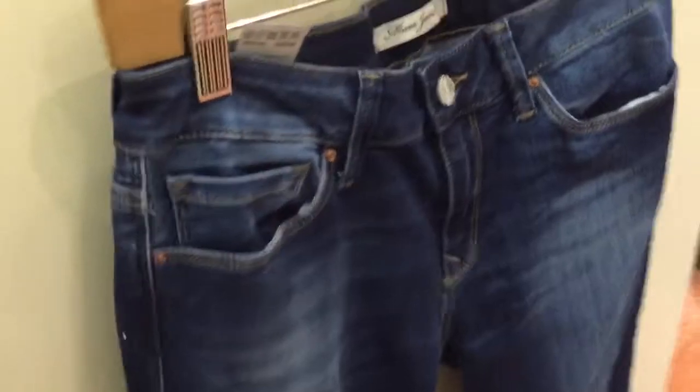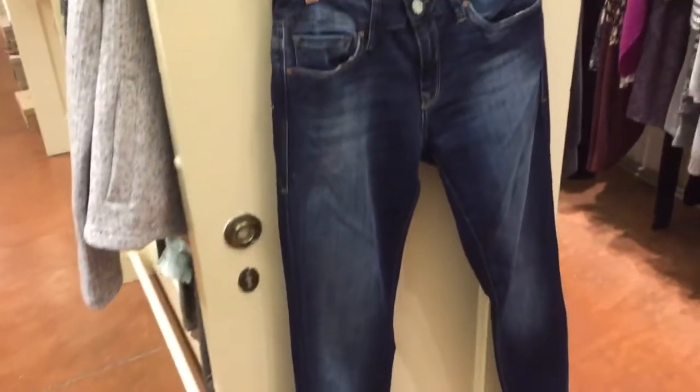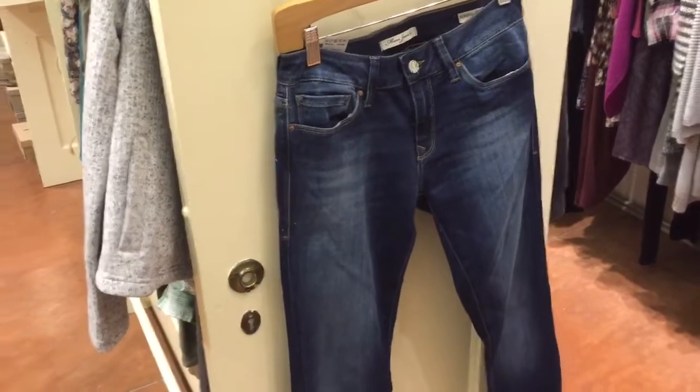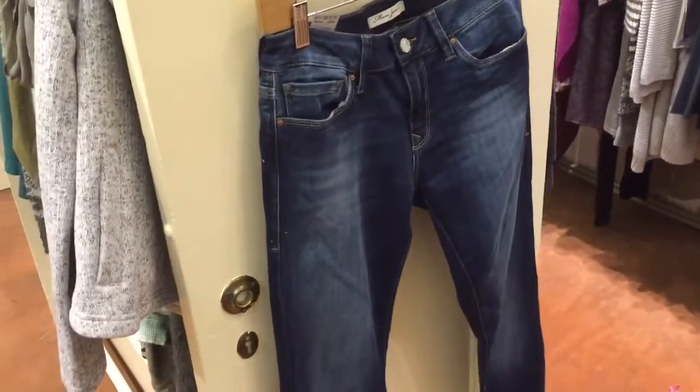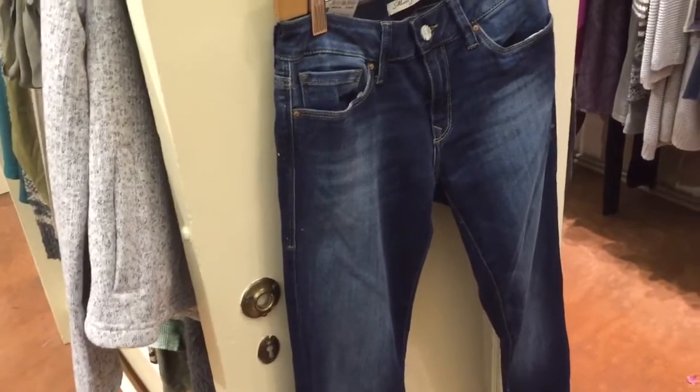And then we've got some jeans by Mauve. These are, again, very soft — they're going to feel really good, like a second skin. They've got a nice distressed wash, so a real pretty casual look. You can wear them with your date tops, your blouses, or with some of the cozy sweaters I just pulled out.